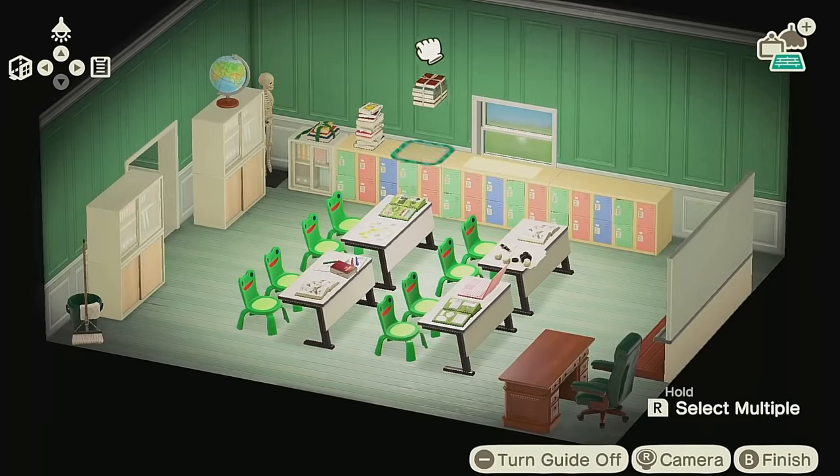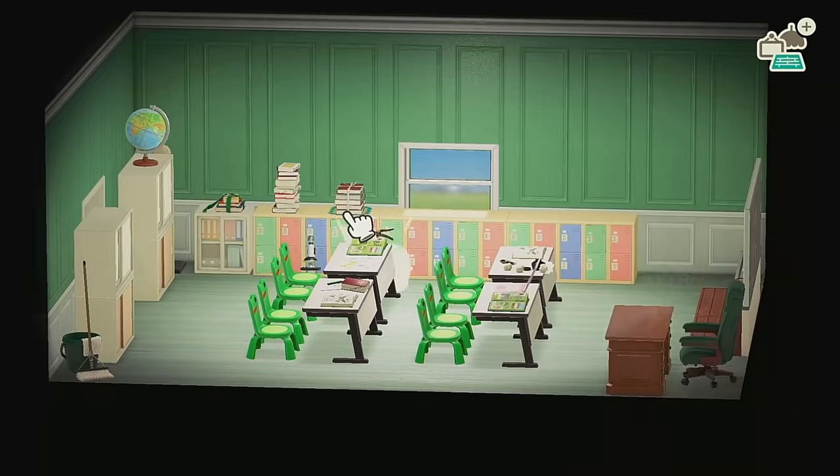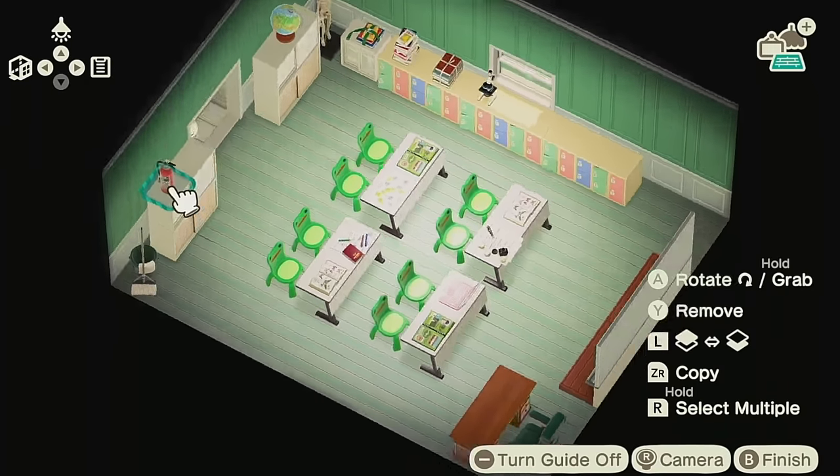Let me know what you think down in the comments below. Adding all the little details, making it really filled in and really cute.